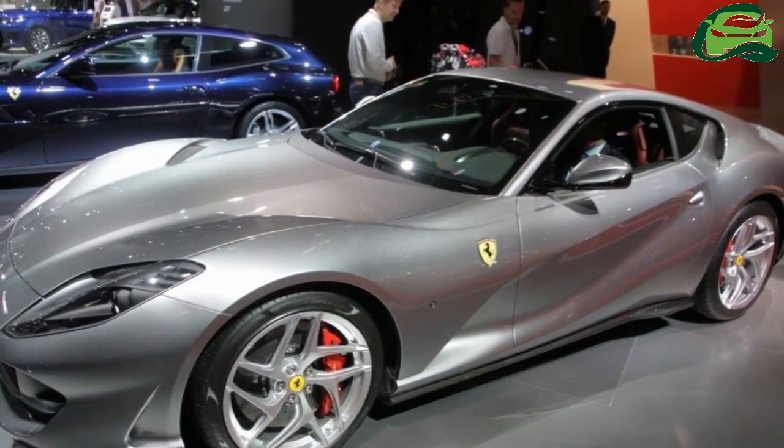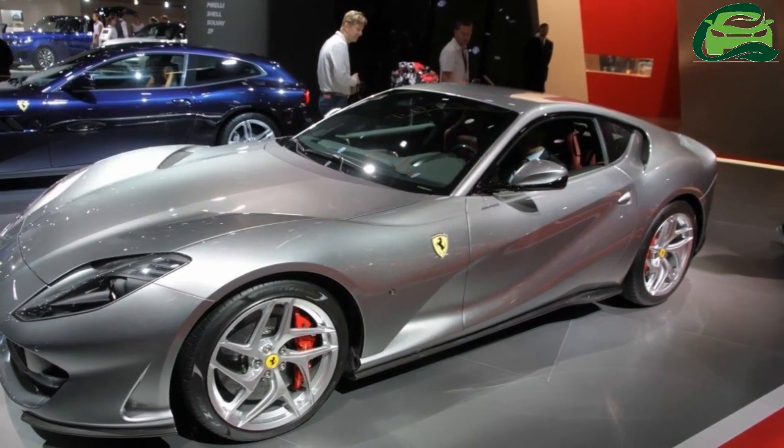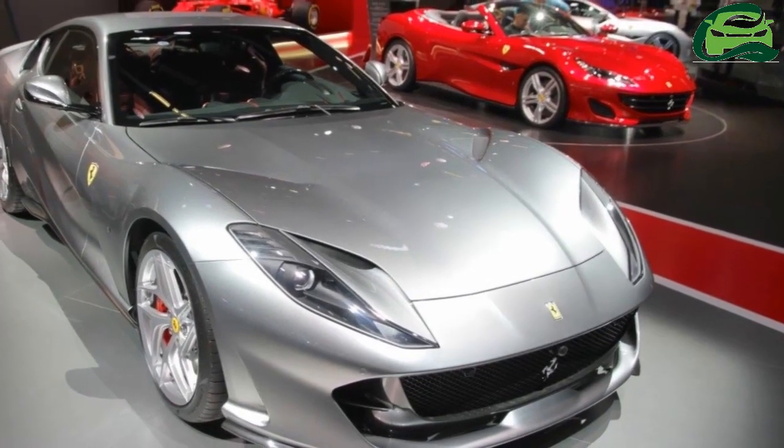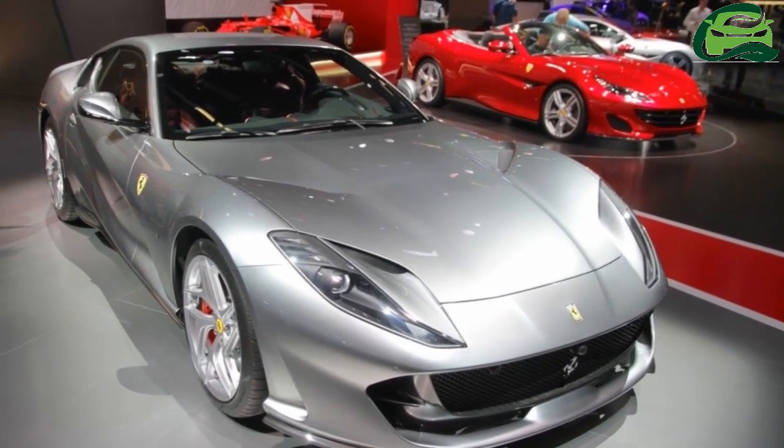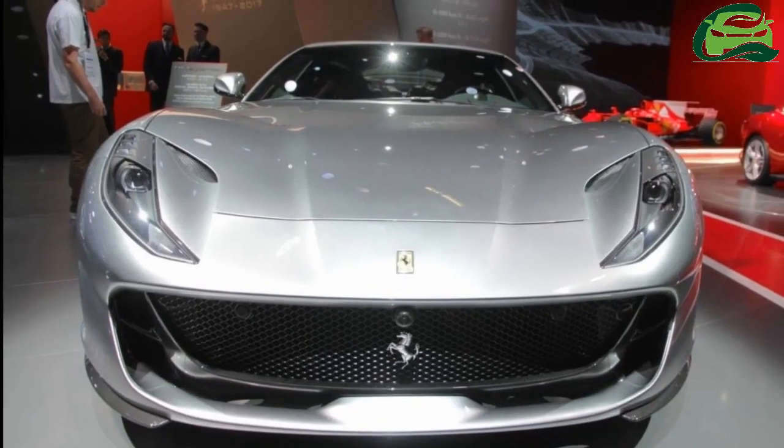Ferrari has showcased the new 12-cylinder Berlinetta, the Ferrari 812 Superfast, at the 2017 Frankfurt Motor Show. Here are the live images of the supercar from the show.